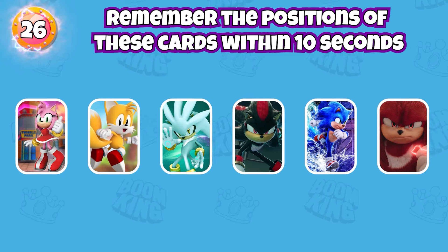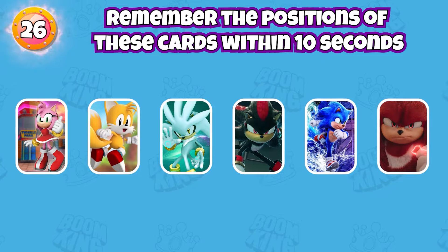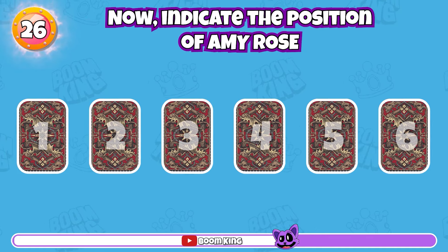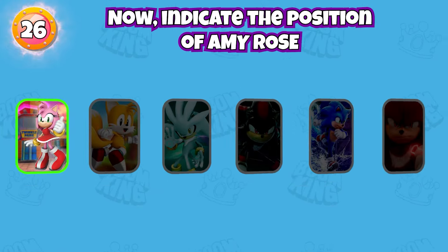Round 26: Remember the positions of these cards within 10 seconds. Now, indicate the position of Amy Rose. This is the correct answer.